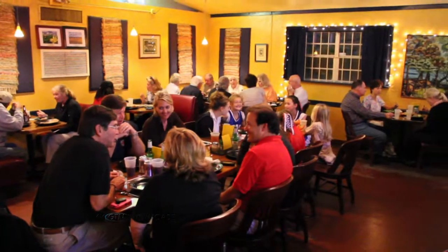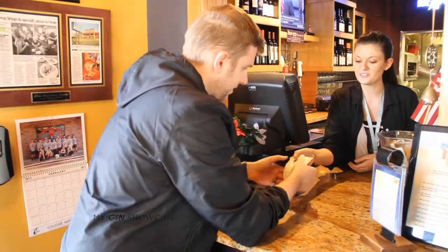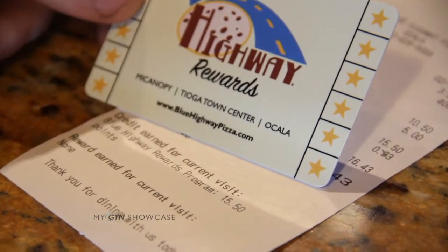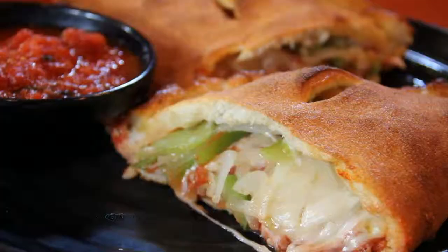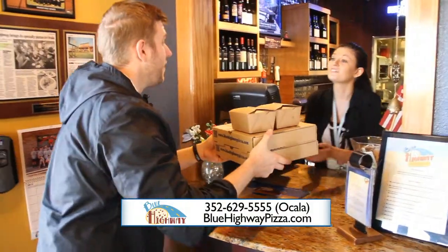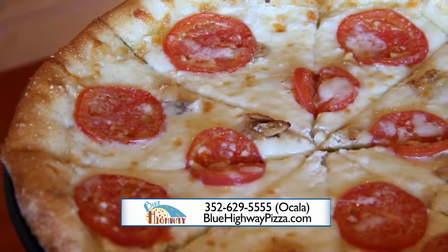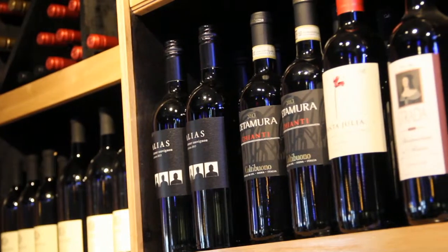You do a lot of special things throughout the week. On Mondays it's Double Point Monday — we have a rewards card where you get double points. Tuesday is Takeout Tuesday: call in your order and get 25% off on all pizzas and calzones. Wednesday is family night — bring in the family and kids eat for half off the Bambino menu. Thursday is $10 off bottles of wine.